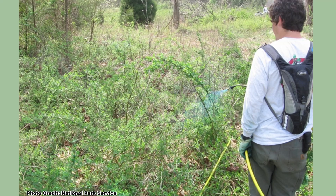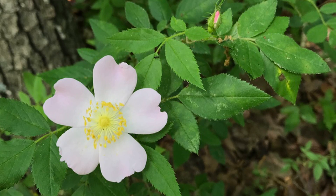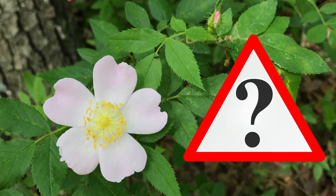When it comes to Multiflora Rose, it's a matter of when it shows up on your property, not a matter of if. Catching it fast and dealing with it is the best option, but be sure you are dealing with Multiflora Rose and not one of our native roses — those you want to have.